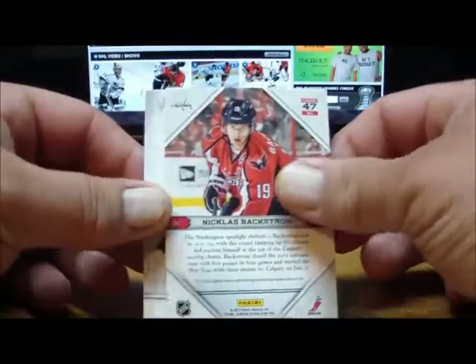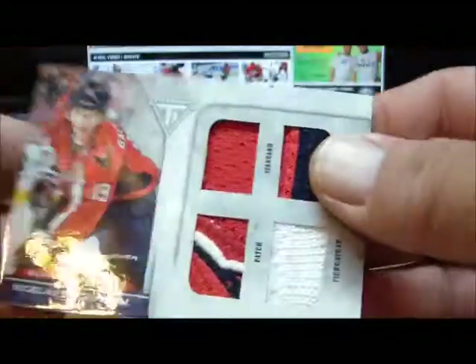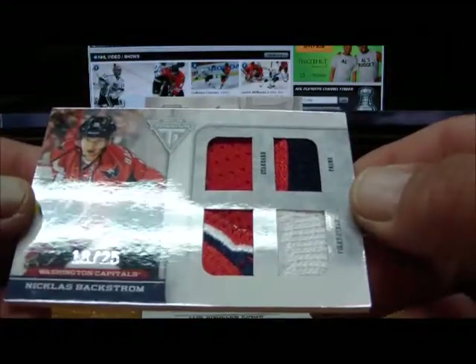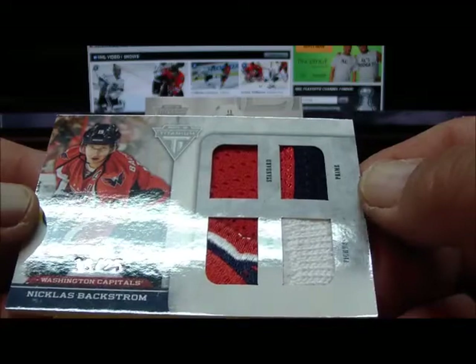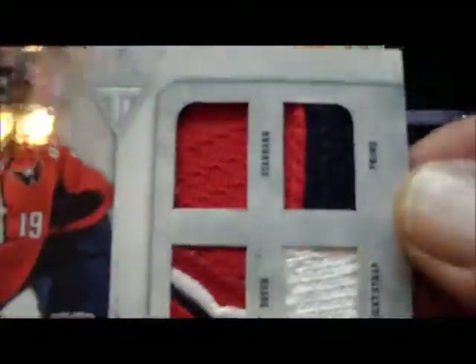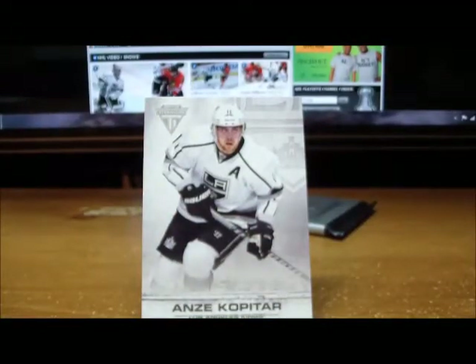Pack four: a couple of base cards and for the Washington Capitals, Nicholas Backstrom — one of those quad game-use cards with a patch, standard prime, and fight strap — numbered 18 of 25, 18 of 25 for the Capitals. Very nice! And a base card.